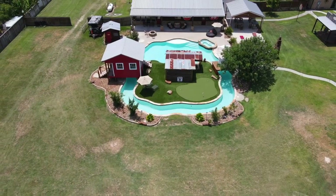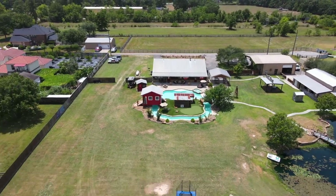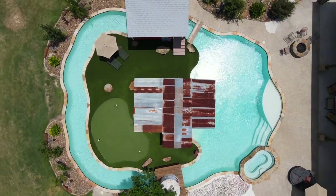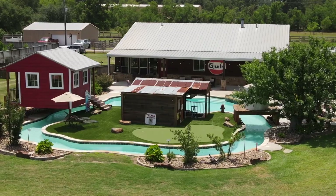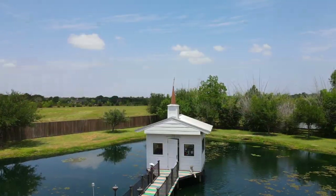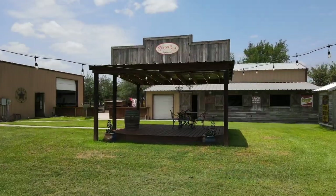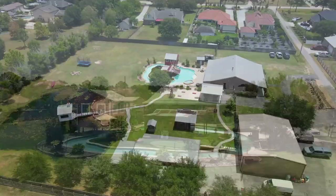The house and guest quarters is impressive, but the real showstopper is in the backyard. This country-chic estate includes a 70,000-gallon pool with lazy river and swim-up bar, putting green, pool house, stocked fishing pond, party barn, covered areas for guest seating or games, oversized yard for expansion or extra parking, and manicured landscaping.